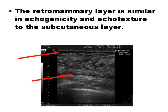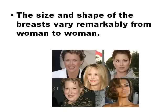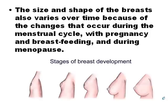The retromammary and subcutaneous layers are similar in echogenicity and texture. Ribs are easy to recognize with breast ultrasound because of the dark shadow they produce. All breasts are different on ultrasound scan — some are more dense, some more fibrous, some more fatty — and the breasts also change with the age of the woman.